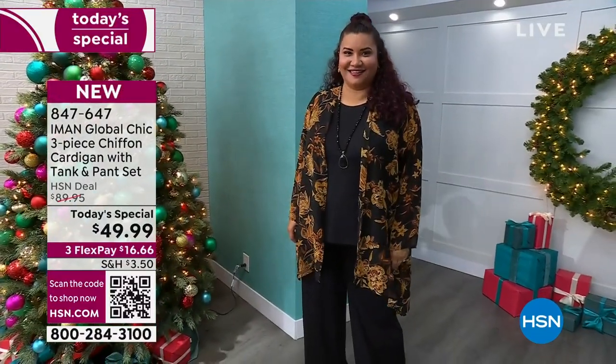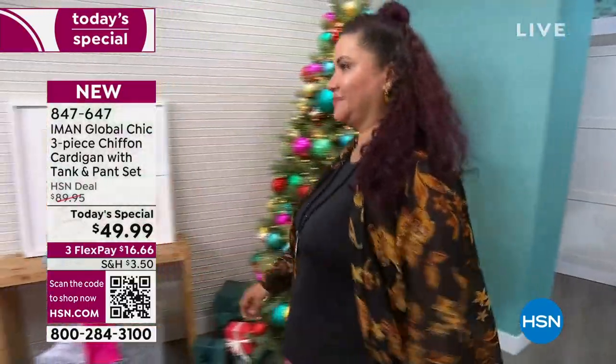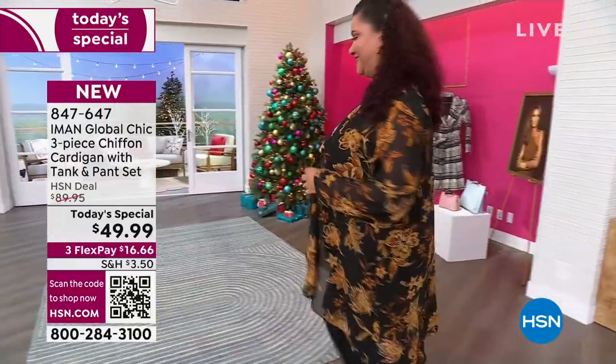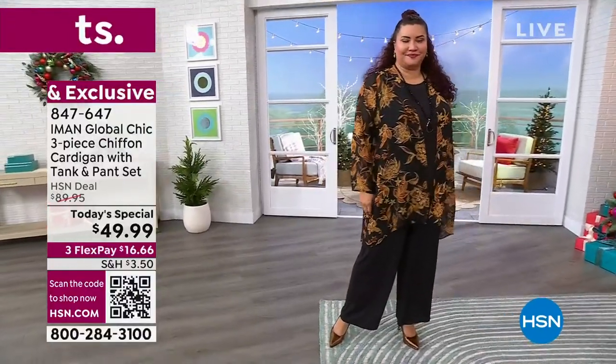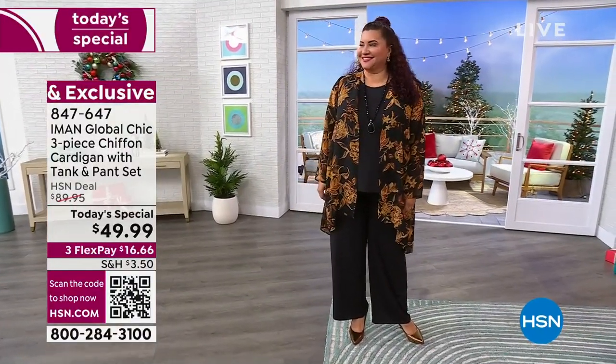This is exclusive. It's $40 off the HSN deal price. It's not often where we give you these sets like this — here's the item number to add the cardigan, here's the item number to add the pants. It's been five years since we've had a set like this from Iman, where it's the tank, the pants, and the cardigan that you get with it, all under $50.